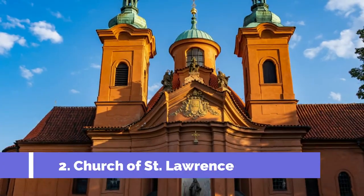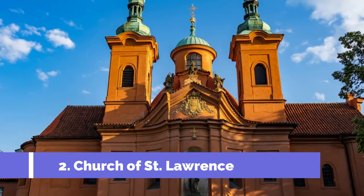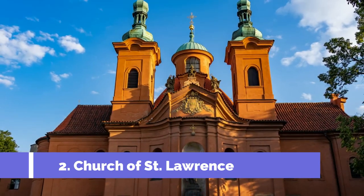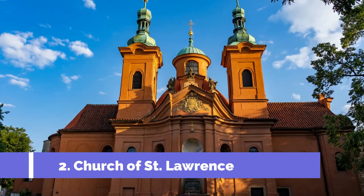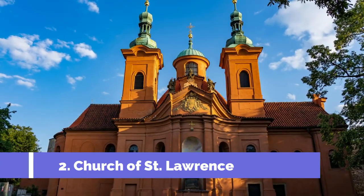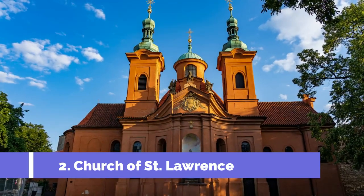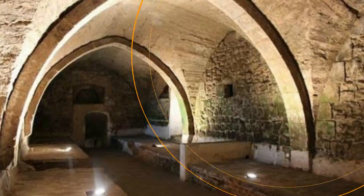Number two: Church of St. Lawrence. The Church of St. Lawrence is one of the top attractions in Česky Dub, a small town located in the Czech Republic. This historic church dates back to the 14th century and is known for its stunning architecture and beautiful religious artwork. The church is a fine example of gothic architecture, with its tall spires and intricate detailing.